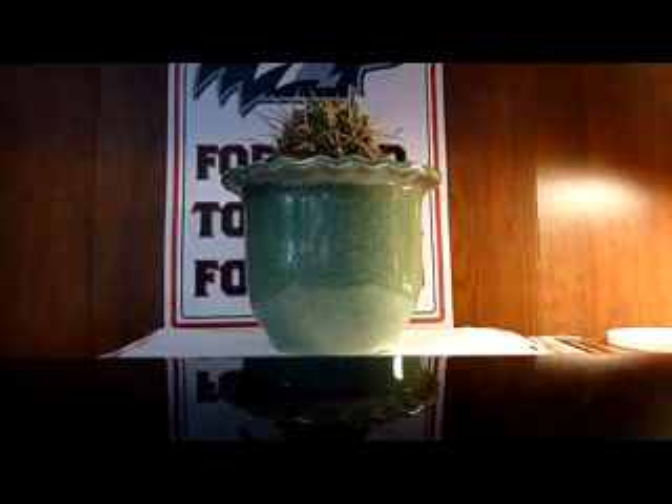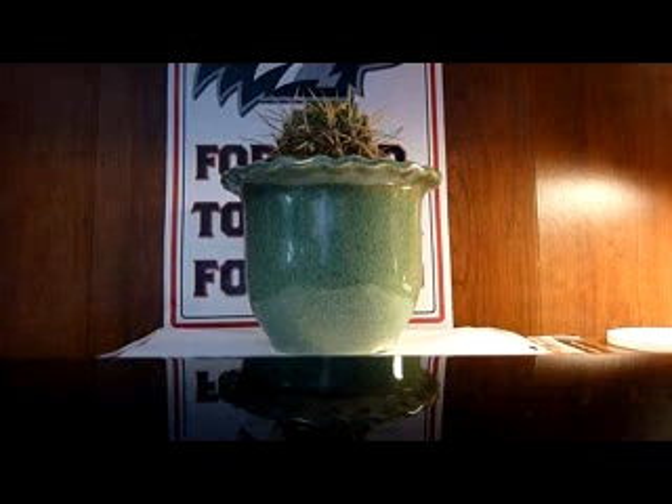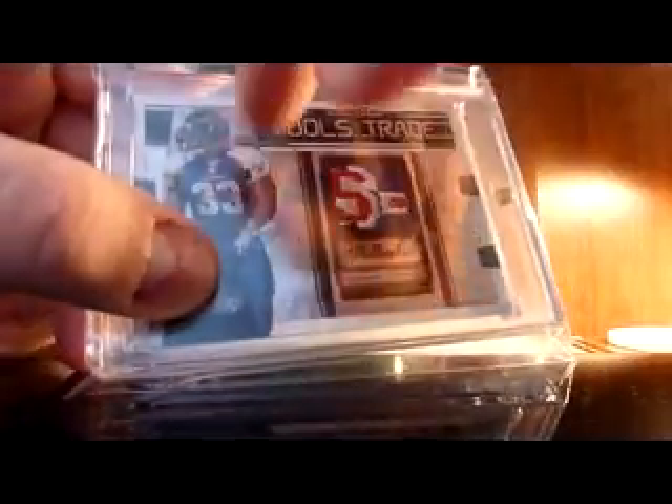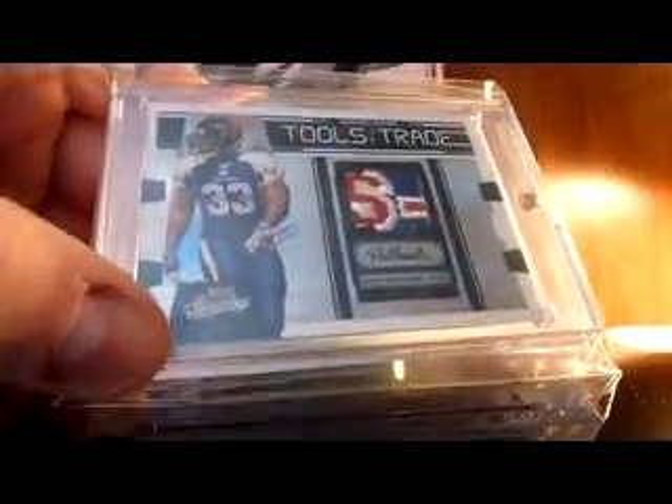Now as far as this week's pickups — this is a sweet patch. Some of you know I had this patch from 2009. It's Absolute Memorabilia Tools of the Trade. This is the all-star patch from Crossed Turner's jersey. It's kind of hard to see right there — it's right above the numbers. All-star, right above his number.